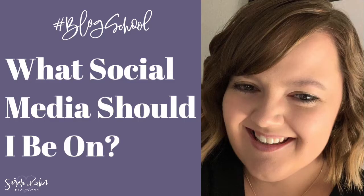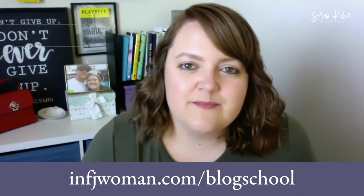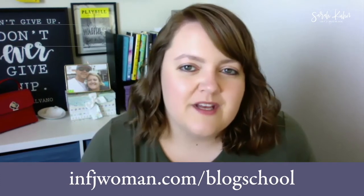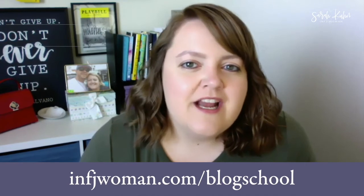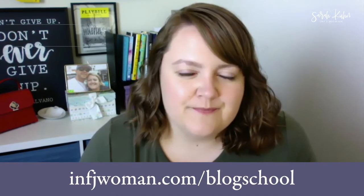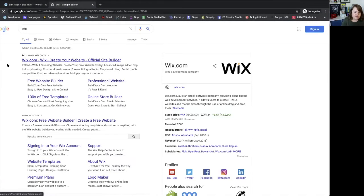There's more information on domain names and social media handles — which are also important — in my video titled 'What Social Media Should I Be On?' If you want to learn more about starting a blog or an online business, make sure you sign up for my blog school email list at infjwoman.com/blogschool. There's a link in the video description. Now let's talk about some alternatives to WordPress.